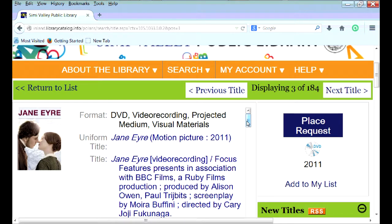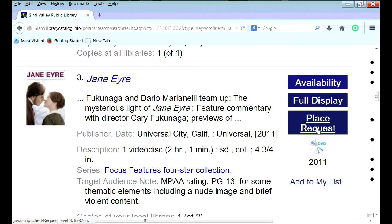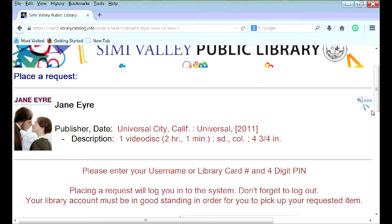After you've clicked on an item, or you can go to Return to List, you can click on the Place Request tab here as well.